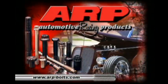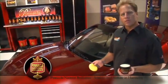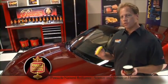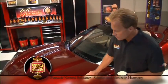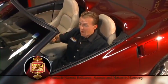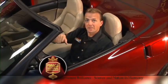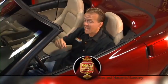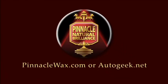ARP — the world leader in fastener technology. The best-looking cars on the road deserve only the best when it comes to car care. Pinnacle Natural Brilliance — Pinnacle Sovereign Pace Wax is all natural, using ivory carnauba wax to create a sizzling shine. Pinnacle literally has a product for every square inch of your car. For more information about the entire line of Pinnacle products and for some valuable tips and techniques, check out PinnacleWax.com or AutoGeek.net.